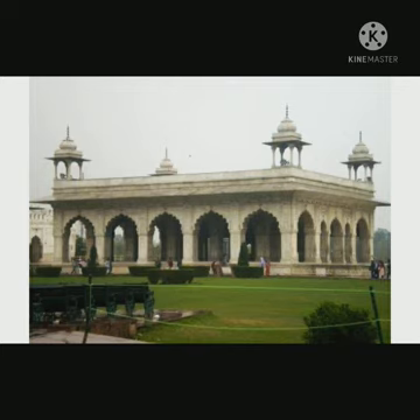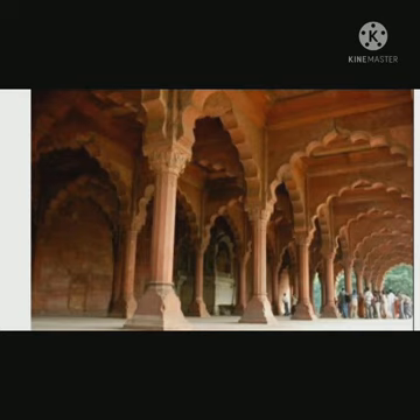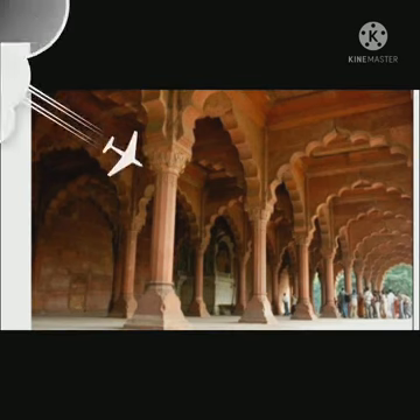The third fact is it took 10 long years to build the Red Fort. Ustad Hamid and Ustad Ahmed were the pioneering architects during the time, who began the construction in 1638 and completed it a decade later.